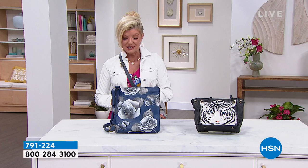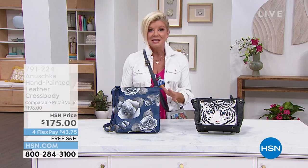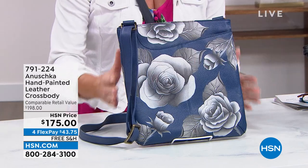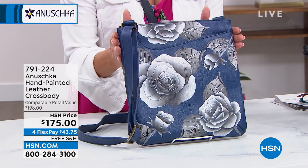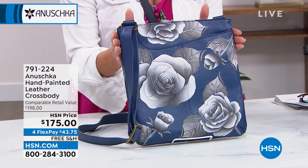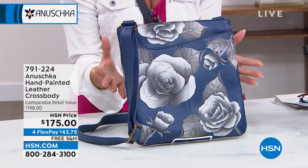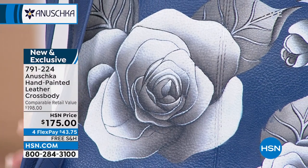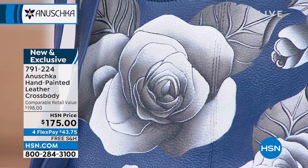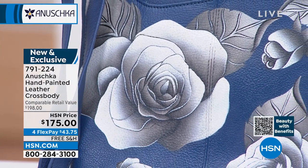We have a beautiful lineup, so I want to give you a little sneak peek. This is one of the largest and boldest crossbodies that Anushka brings to us, and it's been a customer favorite here at HSN since we introduced it. Look at this gorgeous hand-painted design — these are like, you want to put a frame around them, that's how pretty they are. This is called Romantic Rose Blue.